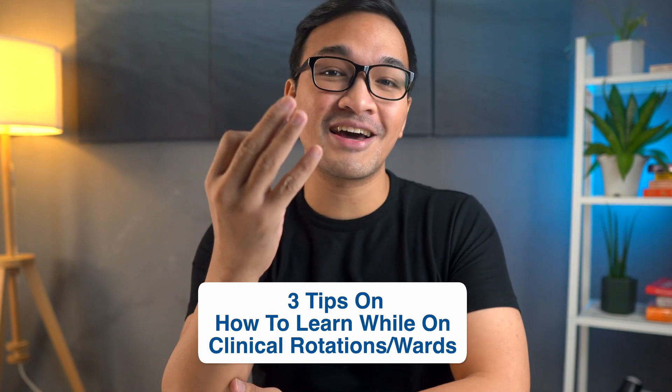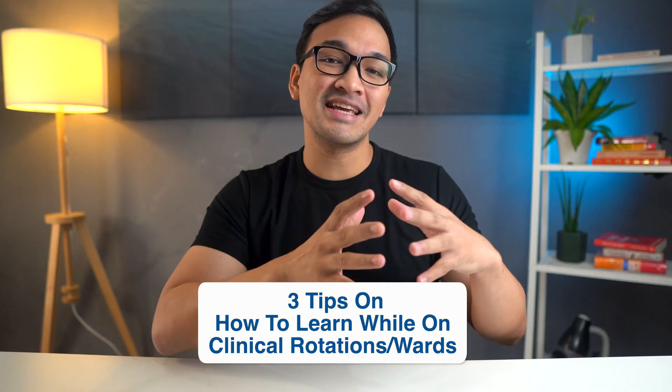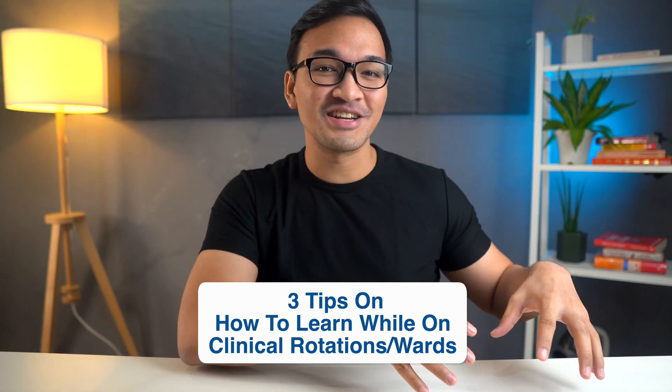Is it possible to still learn anything or even find the time to study while you're on your clinical rotations or in the wards? Well, the answer is apparently yes. Hey friends, welcome back to the channel. If you're new here, my name is Carl and in this video, we're going to talk about the three things you can do to make the most out of your time to learn and study even when you're on your clinical rotations and in the wards. So let's get into it.